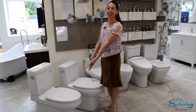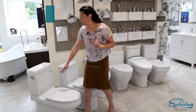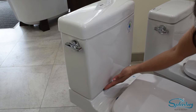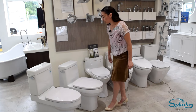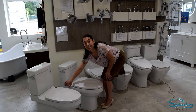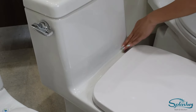Today I am going to discuss the difference between a one piece and a two piece toilet. Here you have a tank that is separate from the bowl — that is considered a two piece toilet. When you are shopping for a one piece toilet, you are going to look for a seamless tank to bowl join, which is beneficial so no fluids can get in between there.